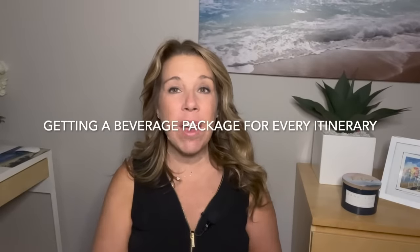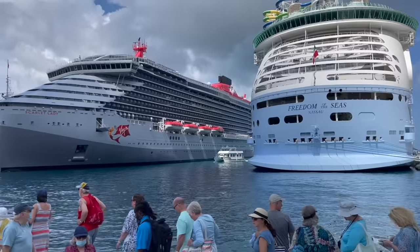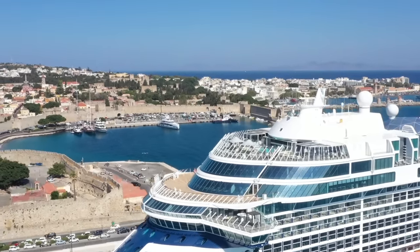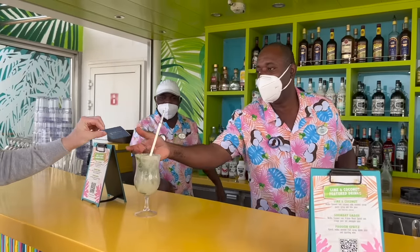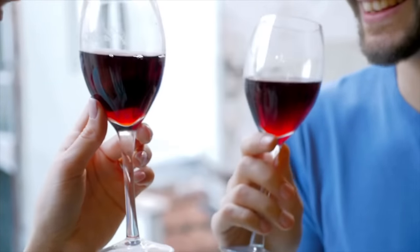Number five: getting a drink package for every single cruise itinerary. Personally I really like having a beverage package for the convenience. However, there are some itineraries where it may not be worth it. If you're on a very port-intensive itinerary — for instance, four, five, or even six ports out of a seven or eight day cruise — is the drink package still going to be worth it? If you're on a nine or ten night Mediterranean itinerary with many ports of call, spending long days off the ship, you might be exhausted at night and hardly drinking at all. In that case, it may be worth it to simply pay per drink, or bring a couple of wine bottles on board and skip the drink package cost, putting that money toward excursions instead.